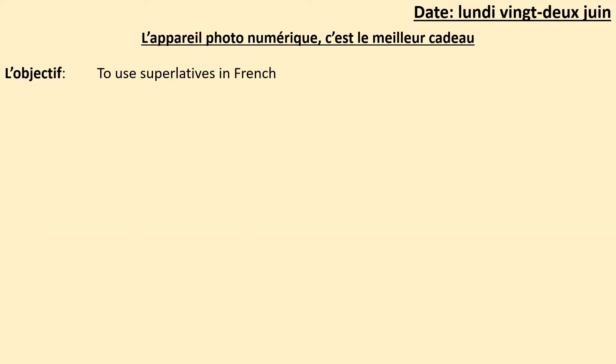Copier la date, lundi 22 juin. Et le titre: l'appareil photo numérique, c'est le meilleur cadeau — which means a digital camera is the best present. And write down the objective, l'objectif: to use superlatives in French. Please underline your date and title now.